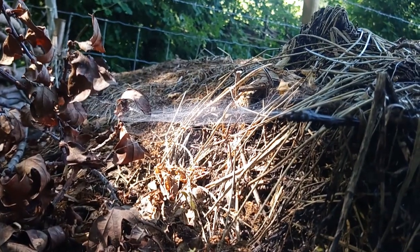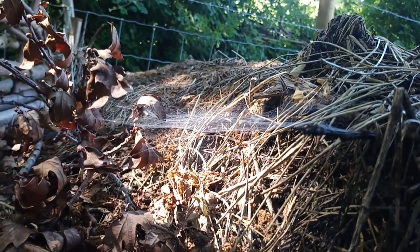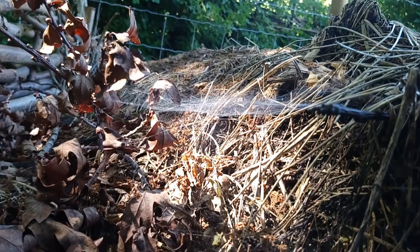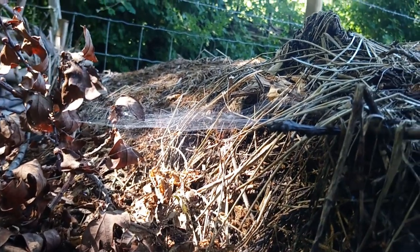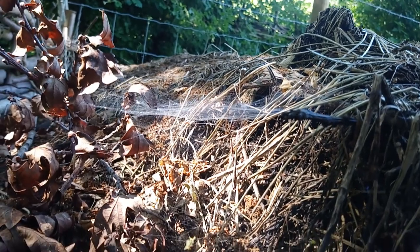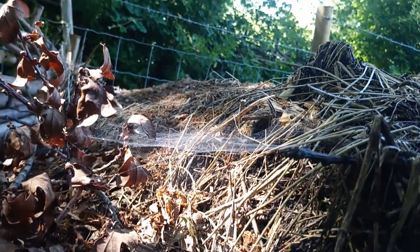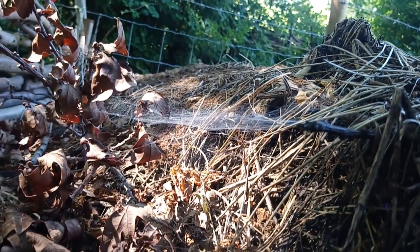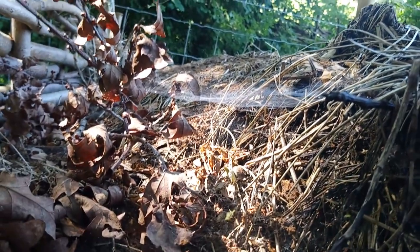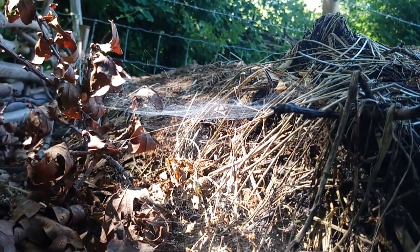Some webs are just a tangle of threads. This compost heap is almost covered with spider threads. These tangle webs are good because they catch insects falling from the tree above — they land in the sheet, and then the spider can come out and scoop up his dinner. And there's a real feast of bugs in the compost heap, so this is an excellent spot for the spider to make his web.